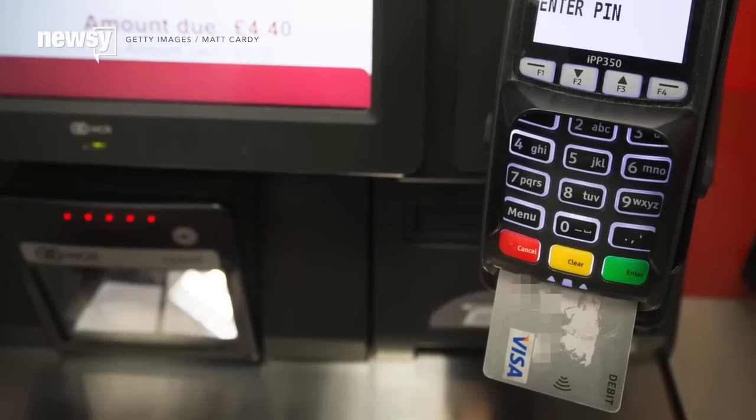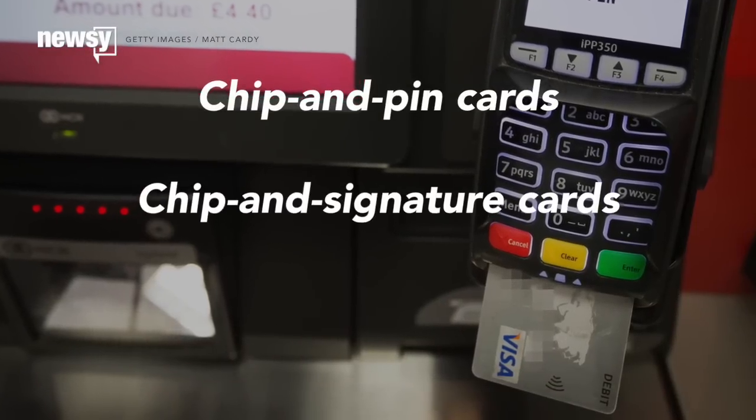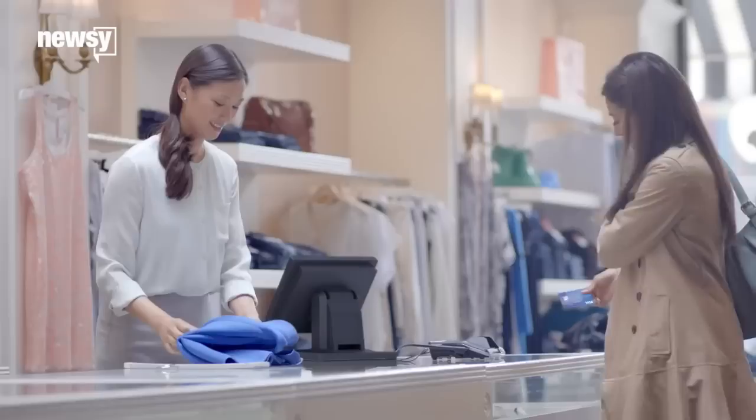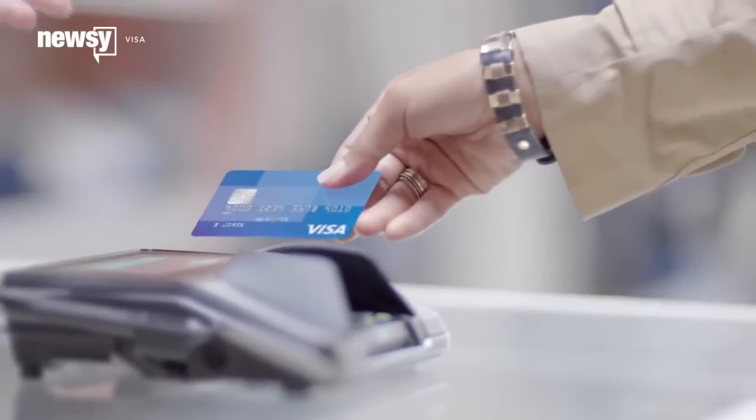These cards have several different names — chip and PIN cards, chip and signature cards, or EMV, which stands for Europay, MasterCard, and Visa. Whatever you call it, they all have microchips embedded in them.